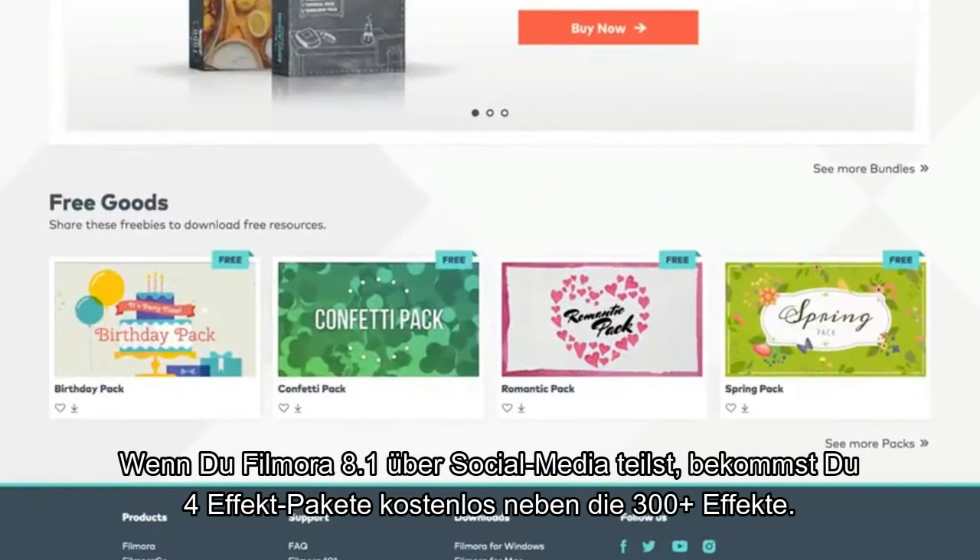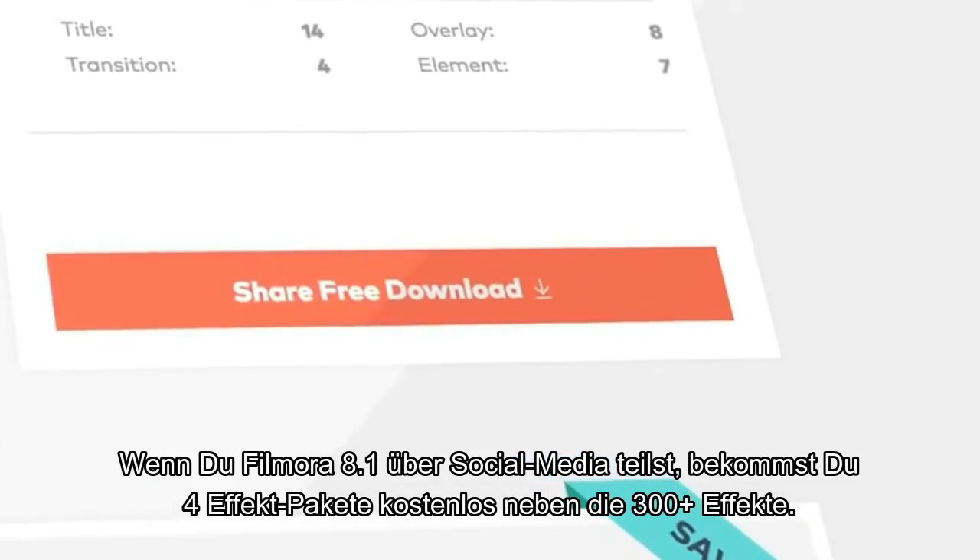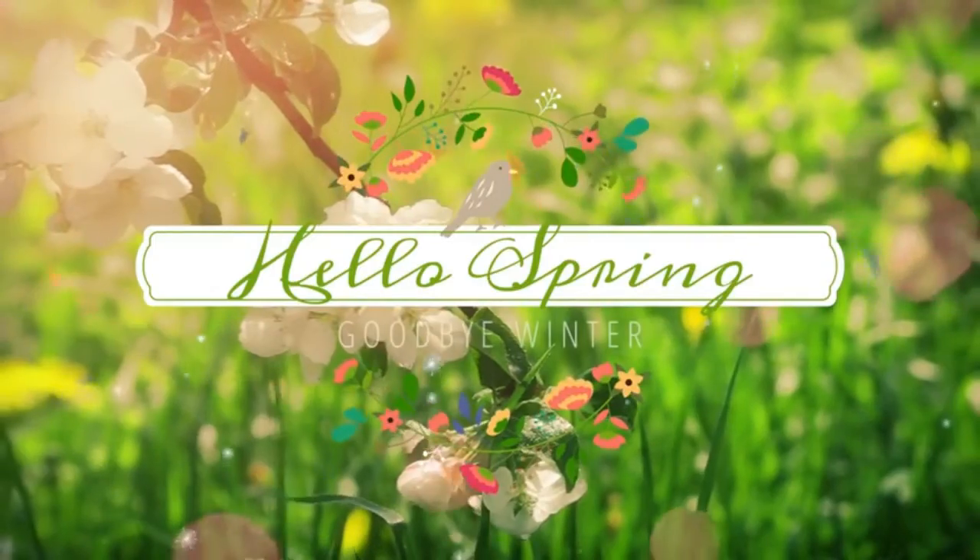In addition to the 300 plus effects, if you share Filmora 8.1 on social media, you'll get four packs for free with your name on it.